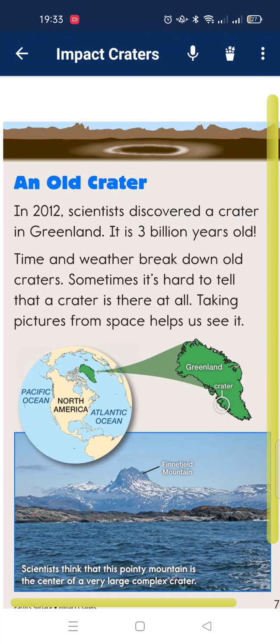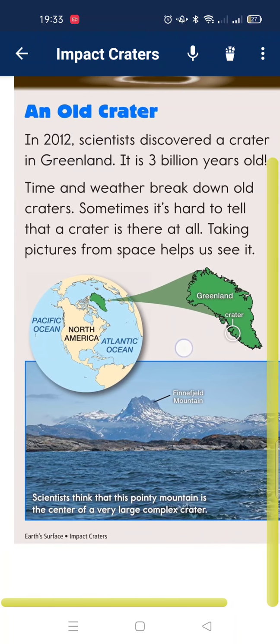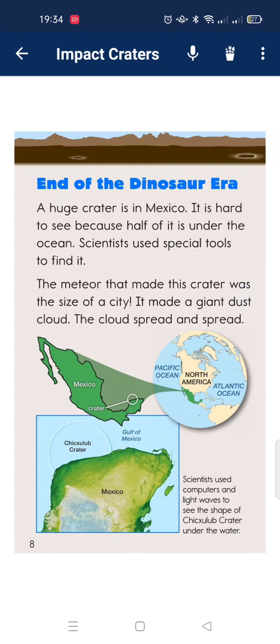In 2012, scientists discovered a crater in Greenland. It formed about a billion years ago. Over time, weather breaks down an old crater. Sometimes it is hard to tell that a crater is there because it is so old.